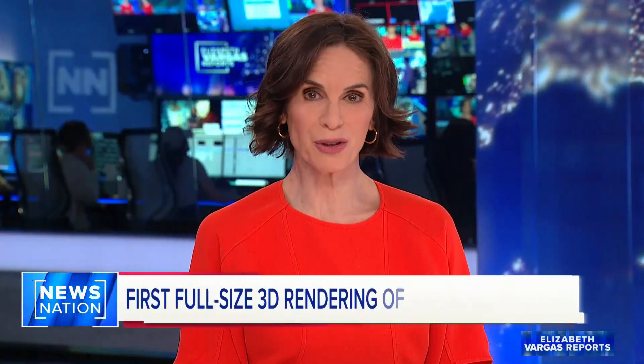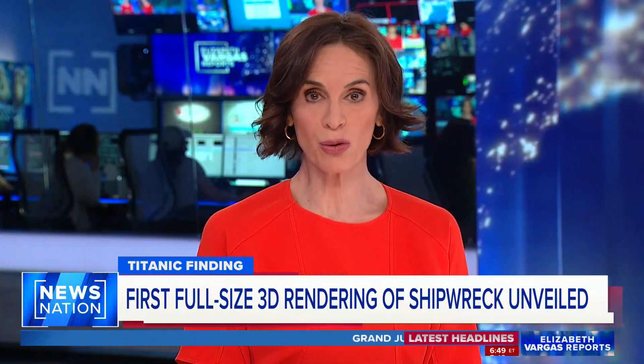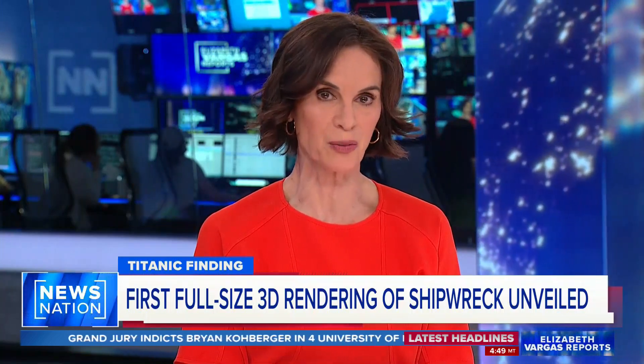After more than 100 years, the Titanic is still fascinating researchers and scientists alike. And now a new groundbreaking 3D scan may give us more information about how the ship struck the iceberg.